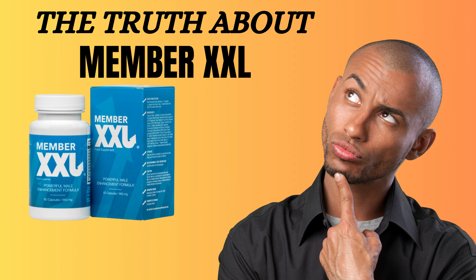Member XXL is a non-invasive method for penis enlargement that comes in fast-acting capsules. With its unique formula of high-quality ingredients, Member XXL is designed to thicken and lengthen your penis by up to 9 cm, making sex better and improving your overall sexual satisfaction.